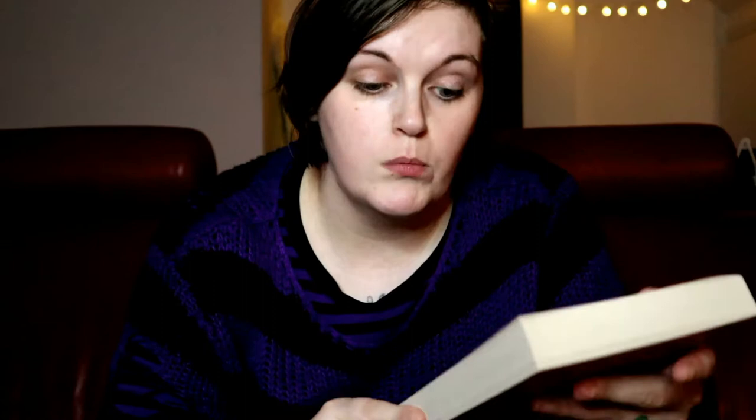I also picked 'The Loop,' which I got in a book box. It's by Jeremy Robert Johnson. I think it's about some sort of recurring noise that takes over this town and drives them all crazy. I'm going to see how that goes. I have some IKEA gingerbread biscuits — I love these things.